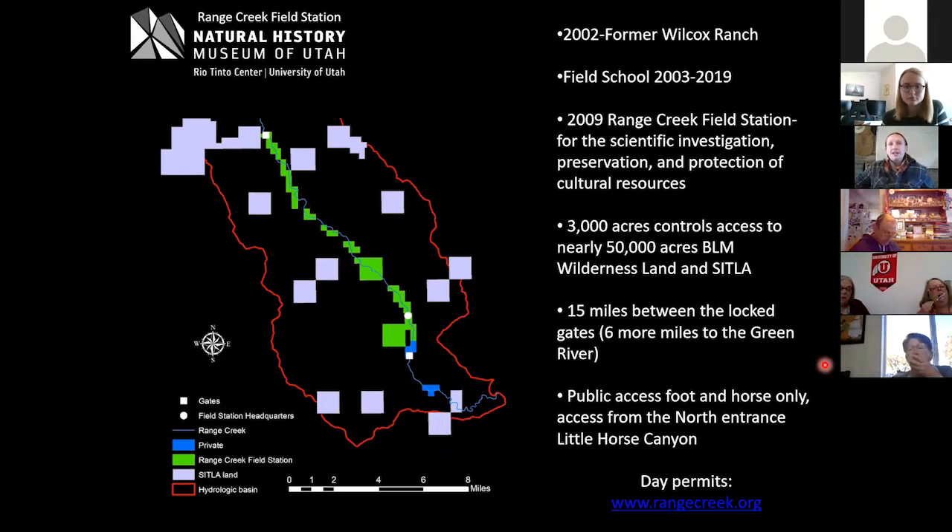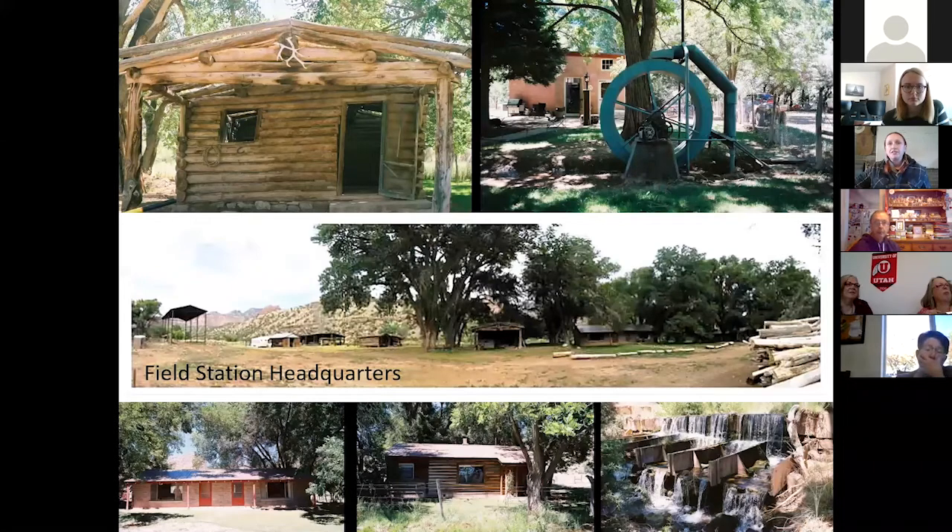This is the field station headquarters — the former Wilcox ranch. We still use these buildings to run the field school and manage the field station. Our main building and cabins date as far back as the 1930s, which we've rehabilitated and maintain. This is where the students camp every summer, and then we drive out each day to do survey, excavation, and paleoenvironmental studies.